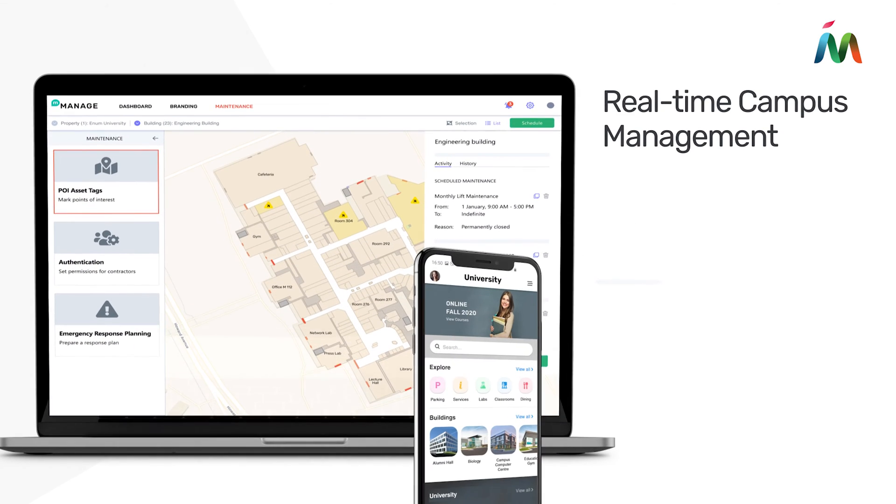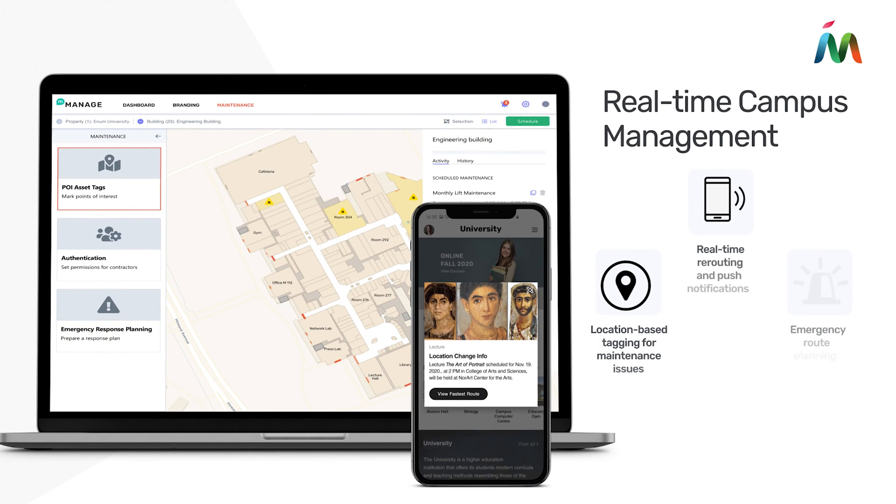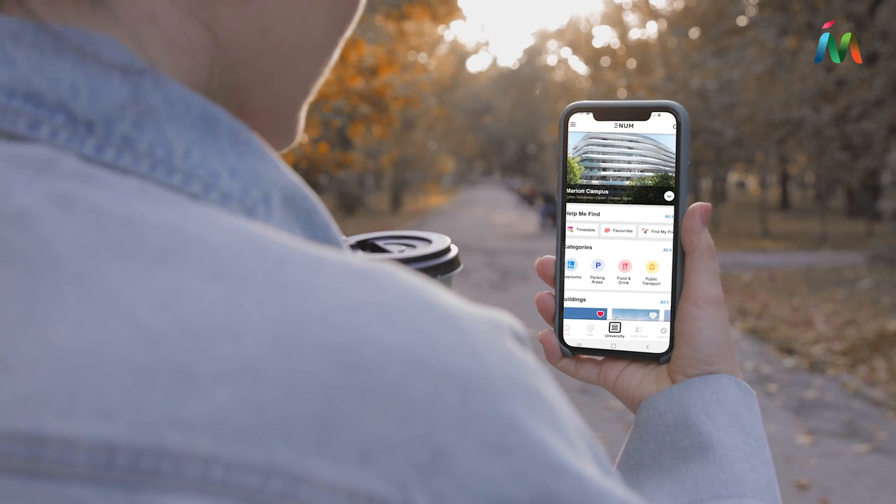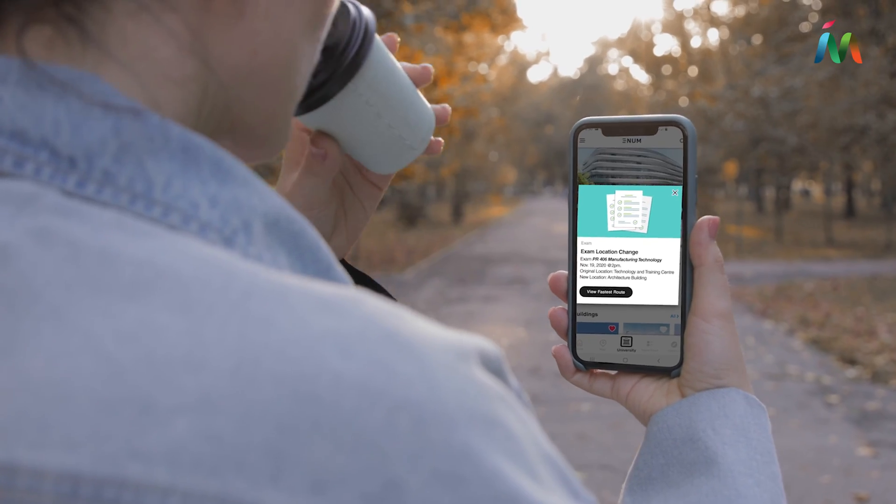Advanced tagging and property management tools help you put safety first. Create an emergency response plan, keep on top of maintenance issues, and send real-time updates and alerts when it matters most.